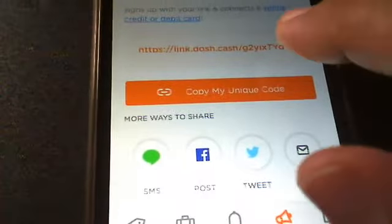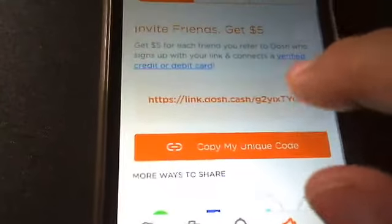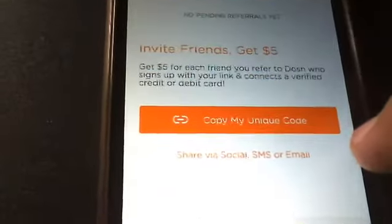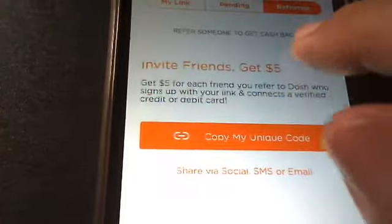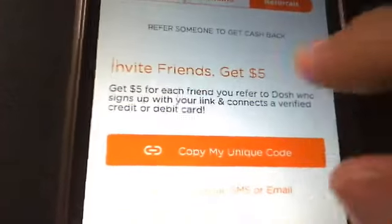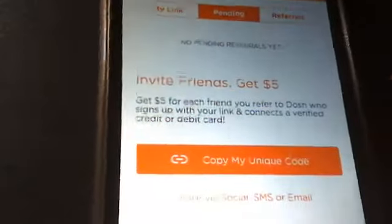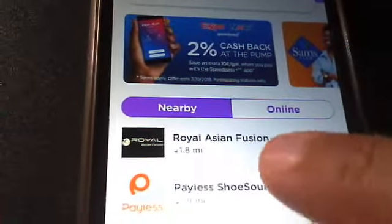All of these you can send your link to, which is totally awesome. When people sign up under you, you'll get a list right here of everyone you've referred. Then you have your rewards section — when you invite a friend, it says right there: invite a friend, get five dollars. So with each person you invite you get five dollars, which is totally cool.